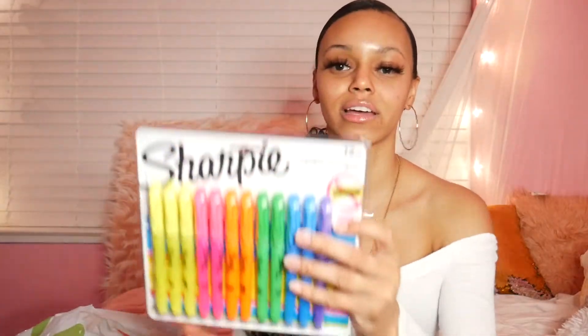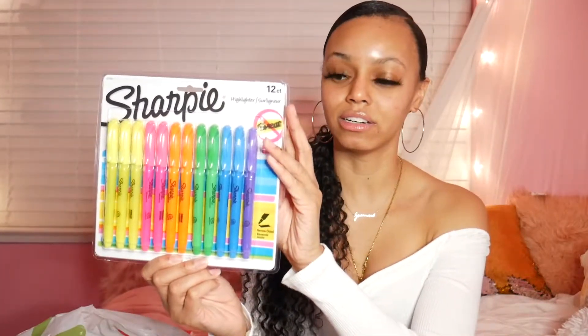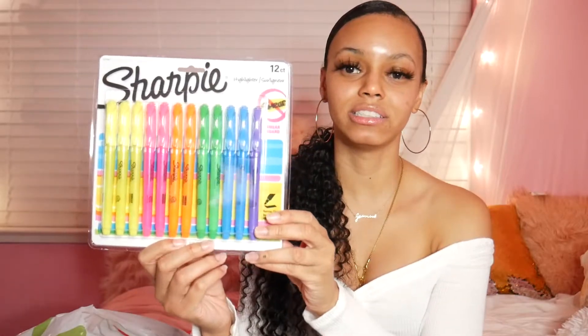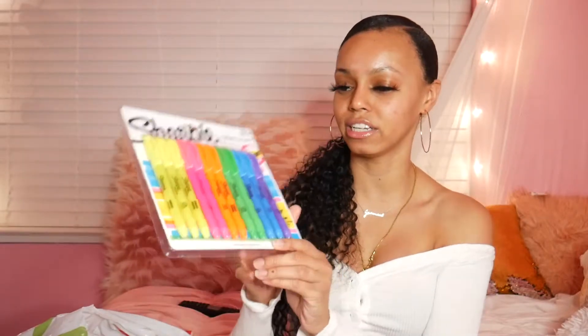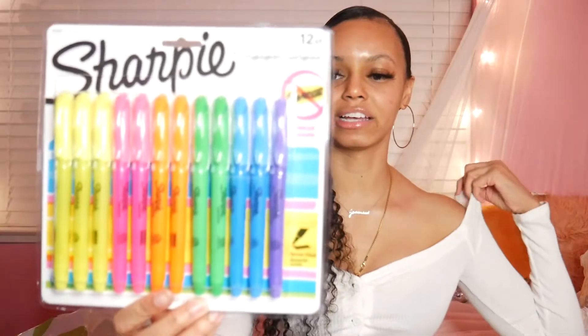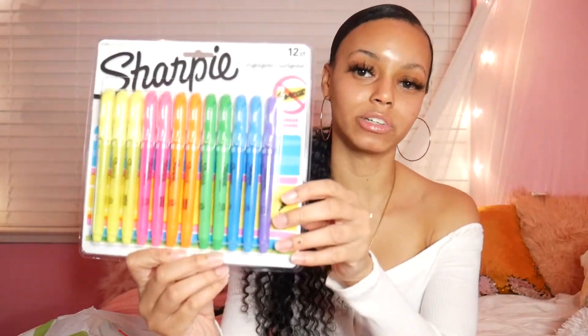Next I got a pack of highlighters because I like to highlight my notes, especially if there's important information I need to know for future tests and exams. It was a pretty good deal - it comes with 12 different colors: three yellow, two pink, two orange, two green, two blue, and one purple.